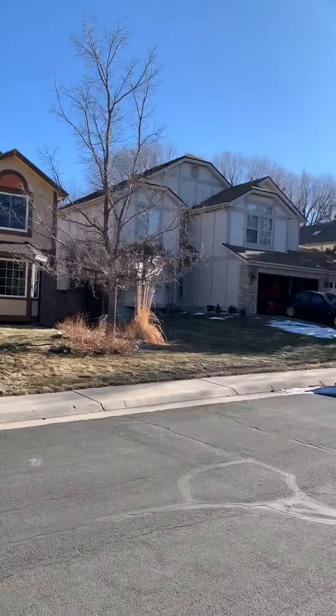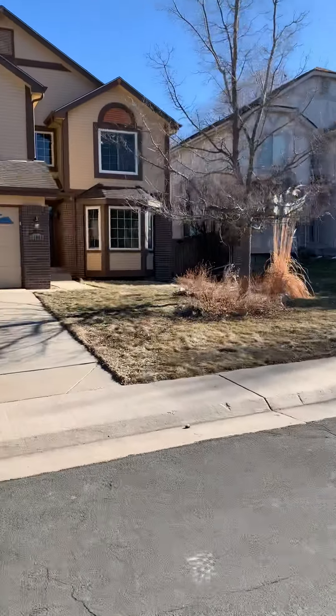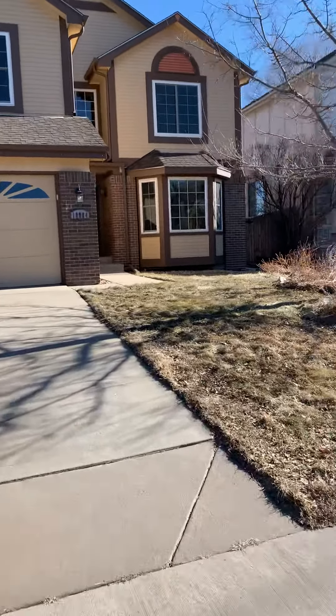Quick view of the neighborhood. Let's go have a peek inside.